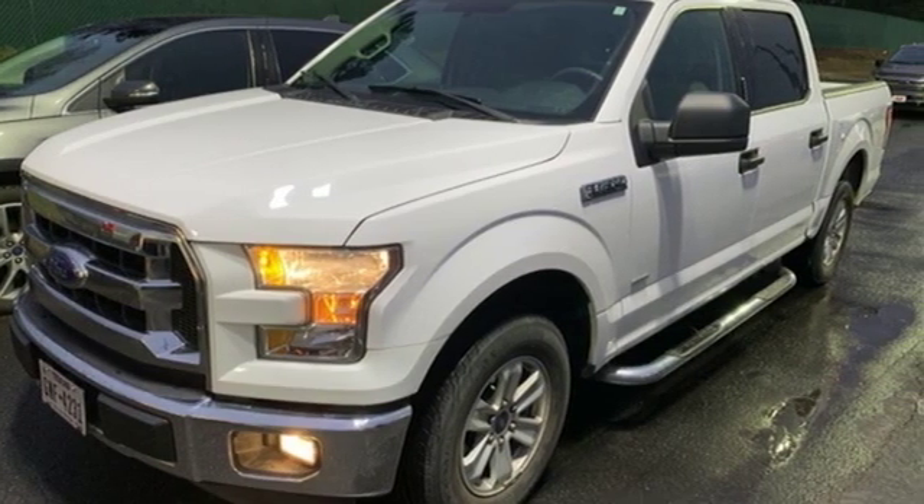Ford is America's best-selling vehicle brand. See what it can do when you take it for a test drive.